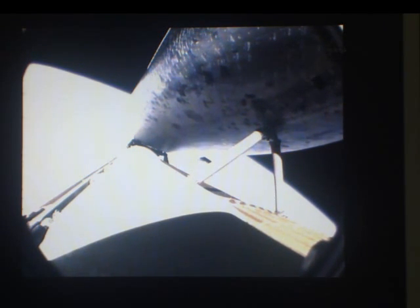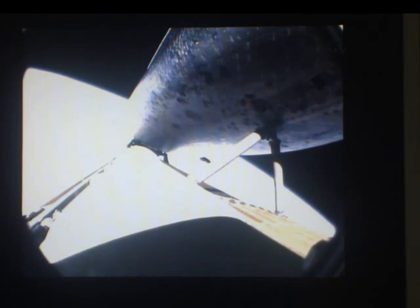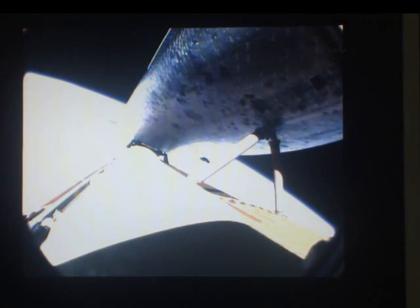Endeavour can reach orbit on one engine should two fail. However, all three are still in good shape. The three main engines are flowing fuel through their power systems at a rate equivalent to draining an average backyard swimming pool in 25 seconds. Seven minutes and 20 seconds into the flight. Altitude 64 miles, downrange from the Kennedy Space Center 630 miles. Endeavour is traveling 13,500 miles per hour. We're now seeing throttling on the three main engines to maintain the 3G — three times gravity — load on the vehicle and crew.